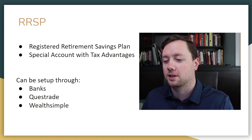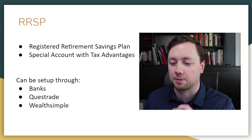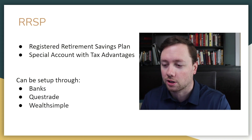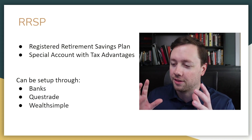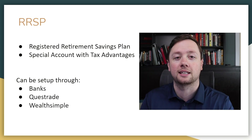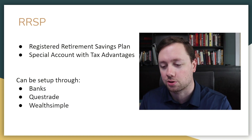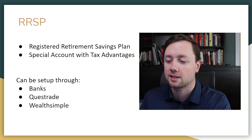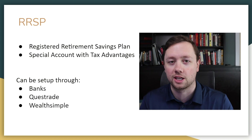Starting from the top, the RRSP stands for Registered Retirement Savings Plan. This is a special account that the government of Canada has put together for Canadians that has specific tax advantages. Now I know it says Retirement Savings Plan, but this is an investment account. If you have money in this account you should be investing it, because that is how you're going to get the best return on your money. Otherwise your savings are going to be worth less every year because of inflation.